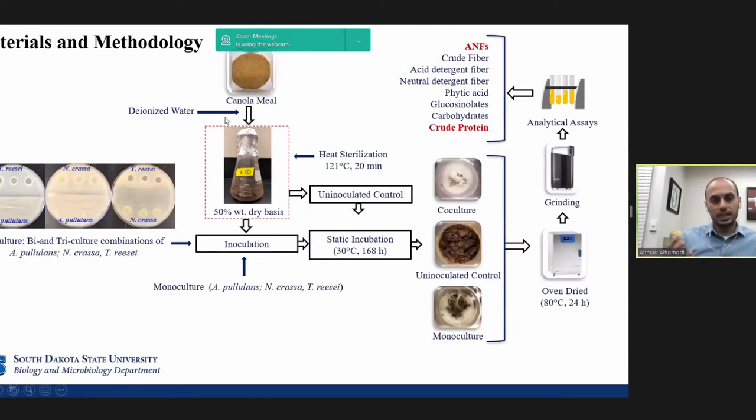In our materials and methodology, we started with a canola meal at 50% on a dry basis. The meal was autoclaved and then inoculated with mono and co-cultures of three different fungal strains — Aureobasidium pullulans, Neurospora crassa, and Trichoderma — beside an uninoculated control. All flasks were statically incubated at 30°C for 168 hours, and at the end of fermentation, all samples were dried, ground, and analyzed for anti-nutritional factors and crude protein.